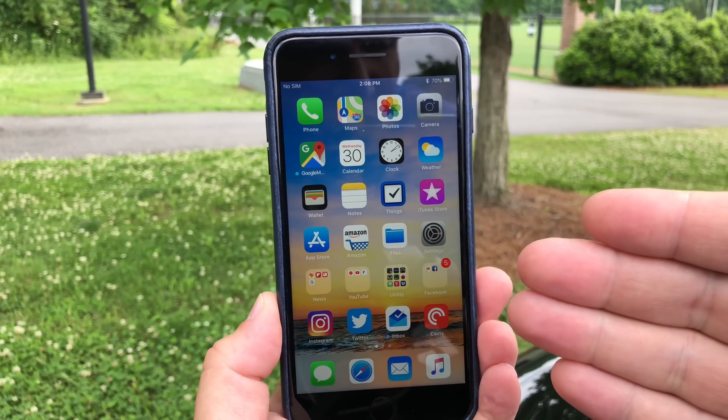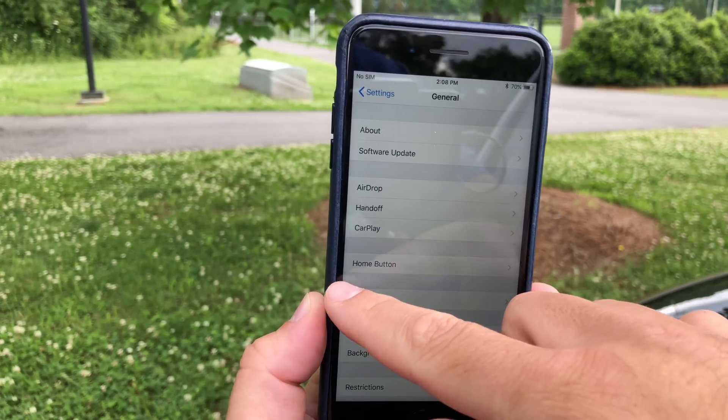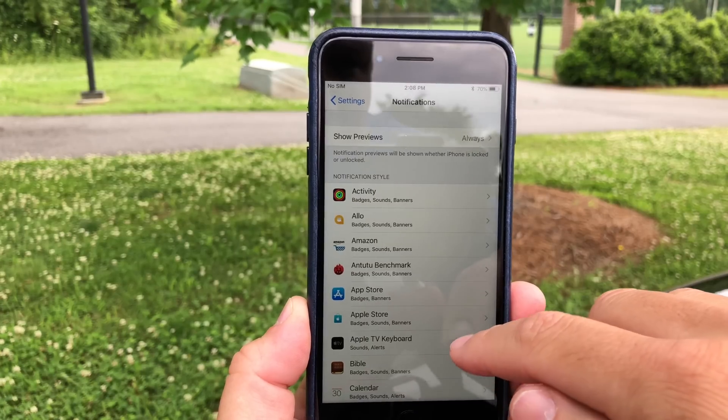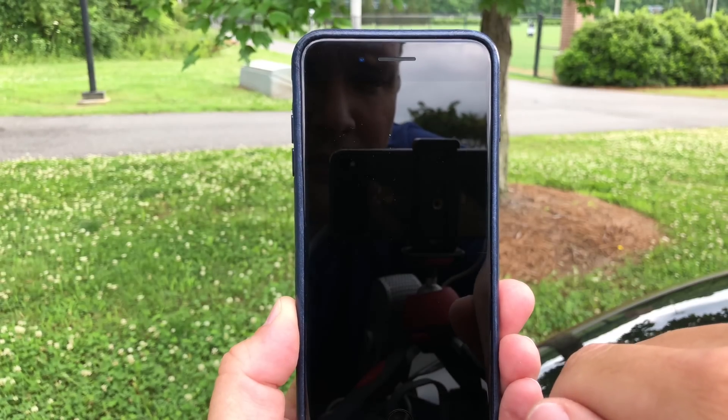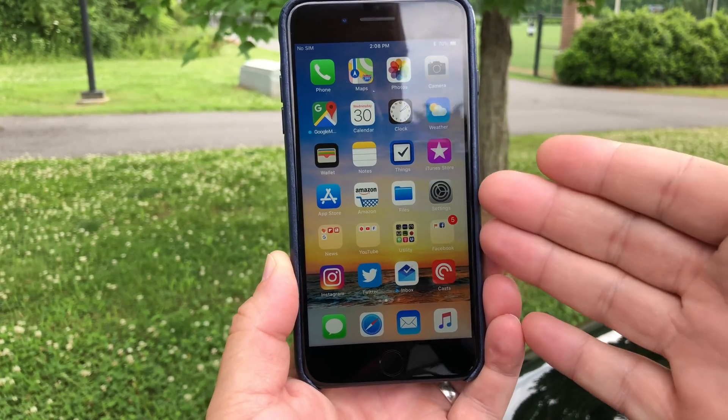So there's nothing new in this that we can tell, there's no new settings, and in fact, that bug I had before where you go to notifications and FaceTime, turn it on as banners, turn it off — it still crashes, so they haven't fixed that either.